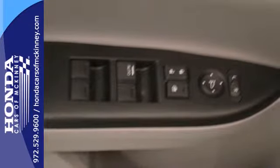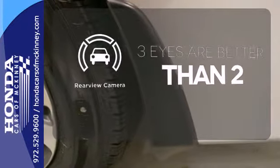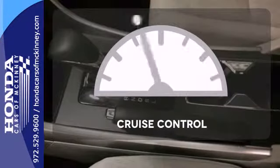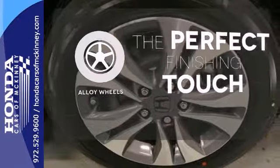It also has climate control, keyless entry, and a four-wheel independent suspension. The backup camera gives you a clear picture of what's behind you. The cruise control makes those long road trips that much easier. Stand out from the crowd with alloy wheels.